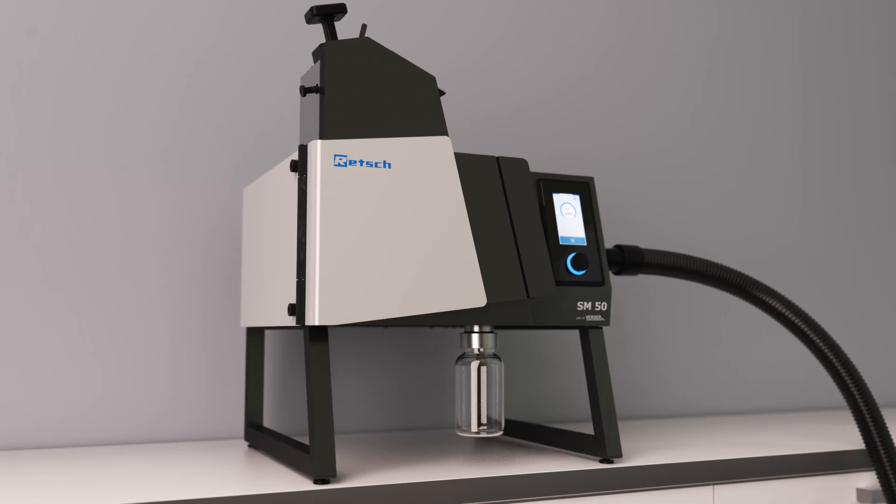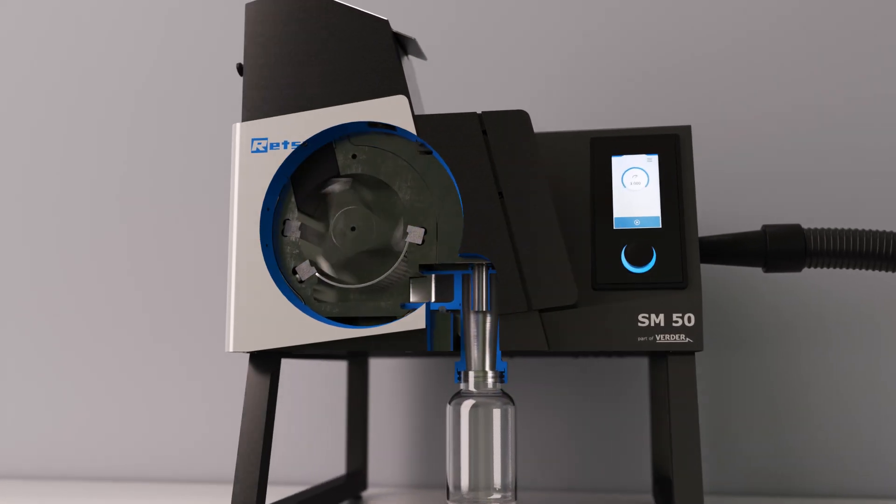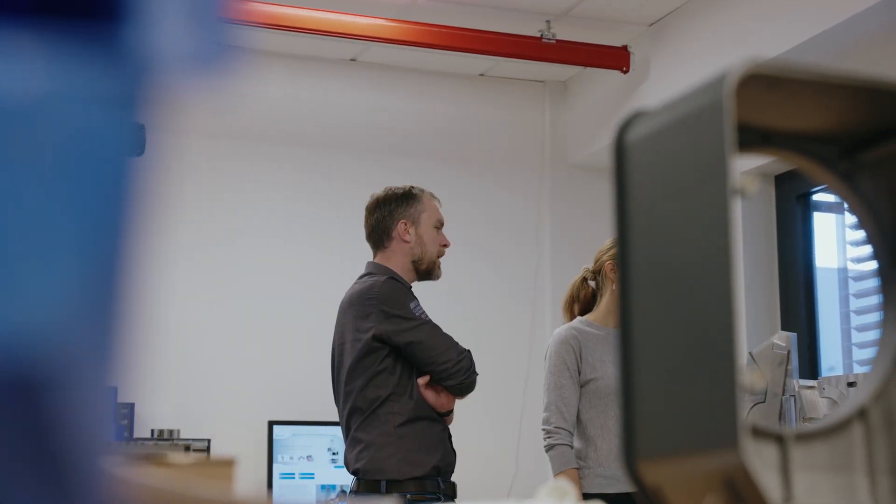We start with the development kickoff during which the overarching project goals are established based on customer requirements. The approach and development then aims to transition into practice as quickly as possible, and thanks to 3D printing and our test laboratory, ideas can be implemented into practice impressively quickly.